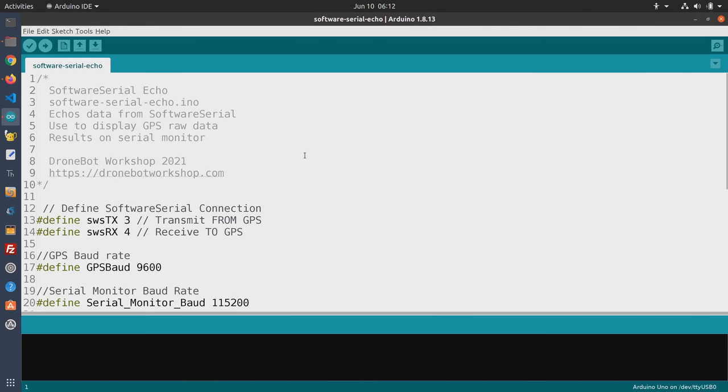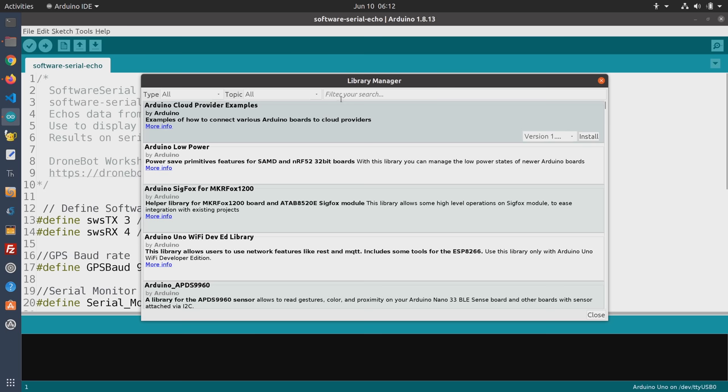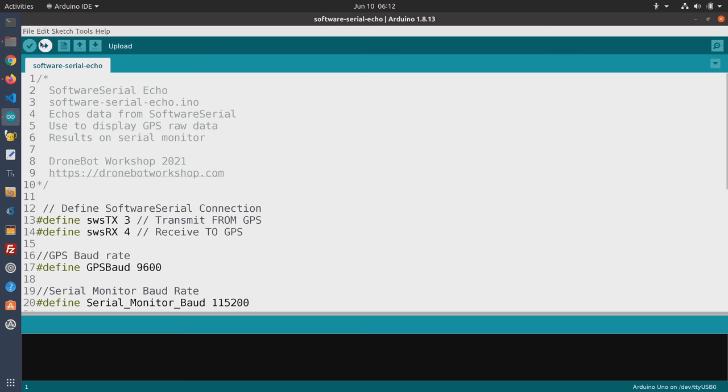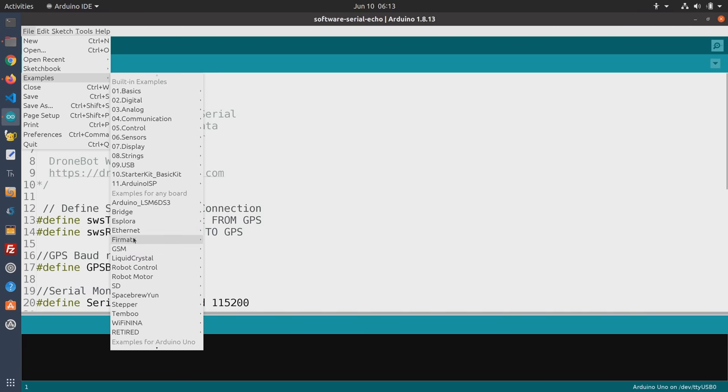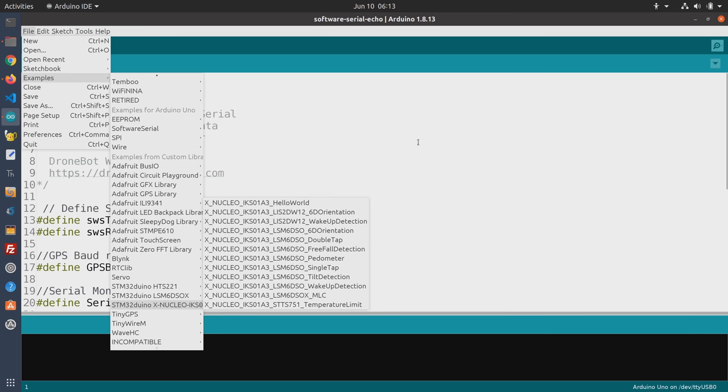In order to make some sense out of GPS data, there are a number of libraries we can use to parse the data and turn it into more usable results. One of the more common ones is called the TinyGPS library. If you open up your library manager, you can go and grab that directly from there — just filter by TinyGPS and hit the install button. TinyGPS is a nice library. Looking at the examples from custom libraries, we have a simple test, a static test which doesn't require a GPS, and a test with a GPS device.